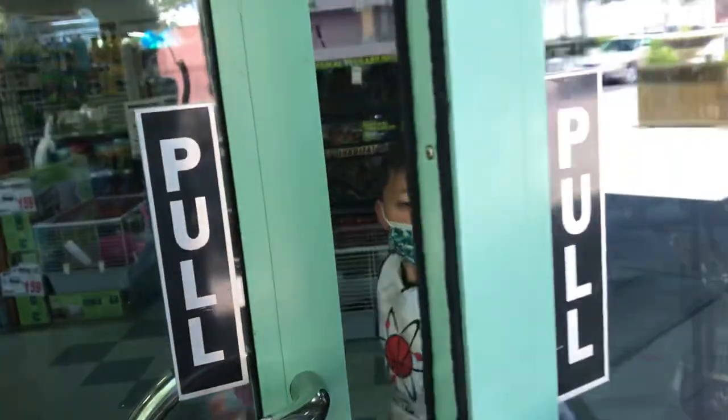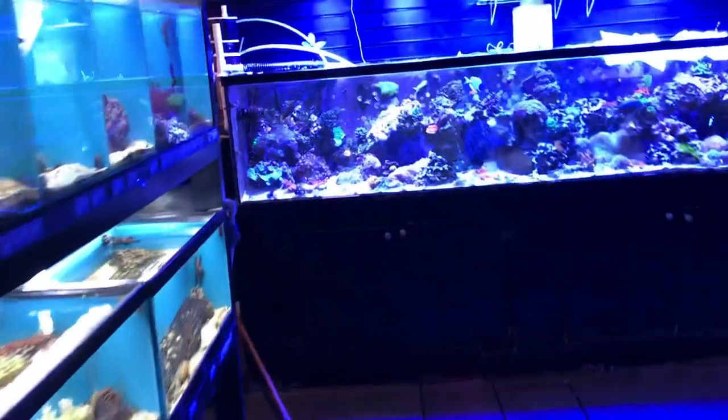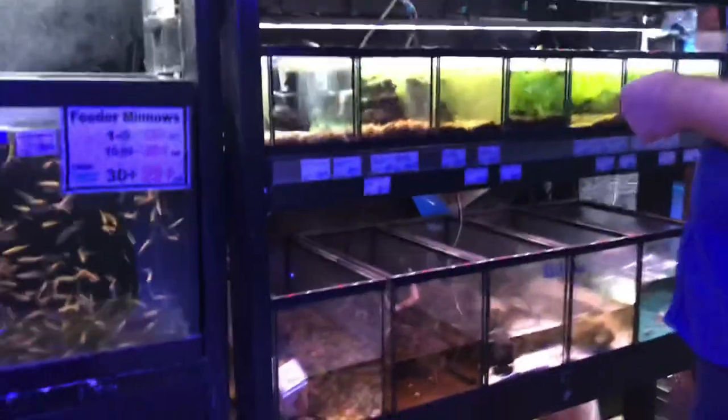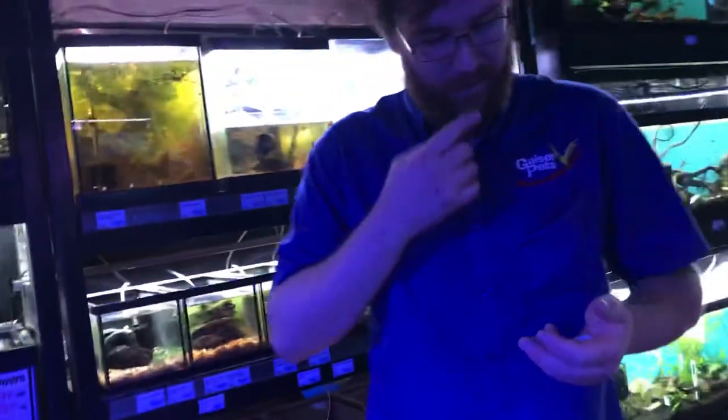Hey, can you guys hold the door open for me? There he is, there they are — what's up boys, how's it going? I bring gifts, I bring gifts! Oh goodness, yeah — not bad, really good fish in great condition.